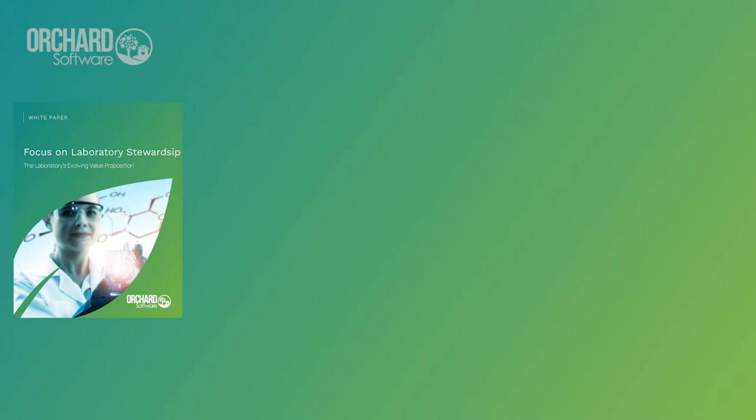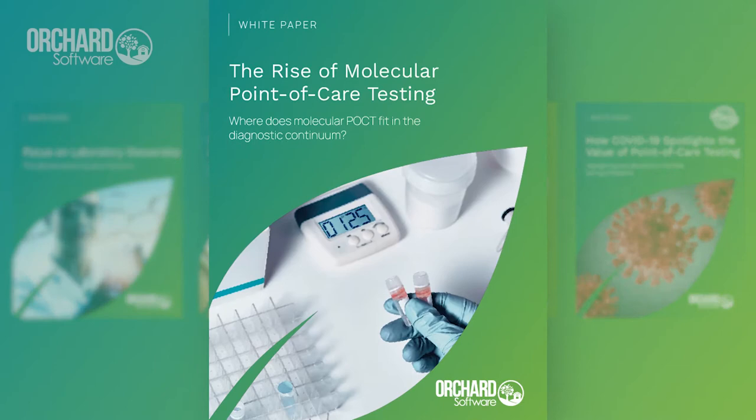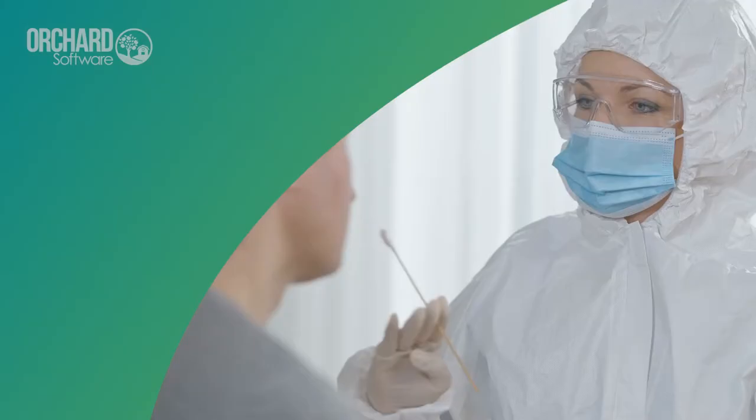As an LIS industry leader, Orchard Software provides an informative white paper series. Our recent white paper discusses the rise of molecular point-of-care testing.